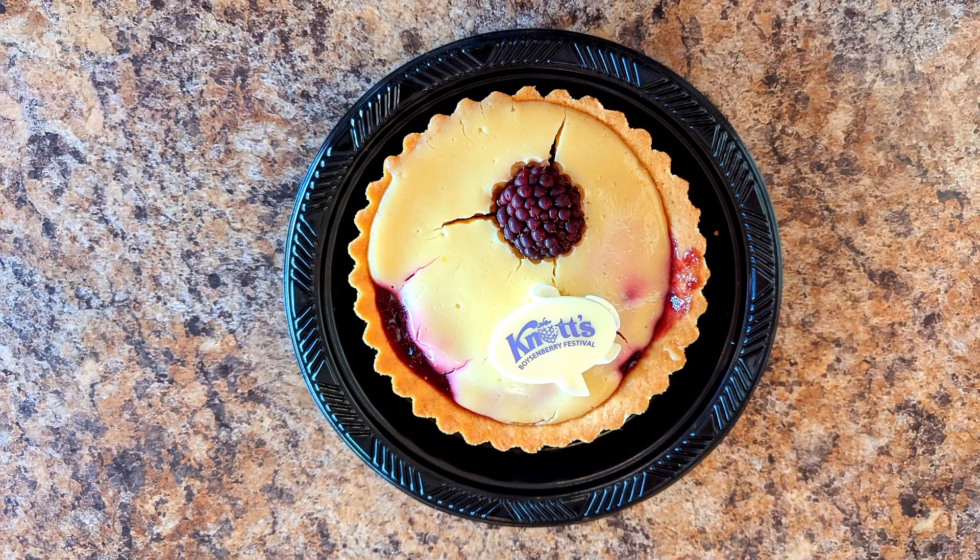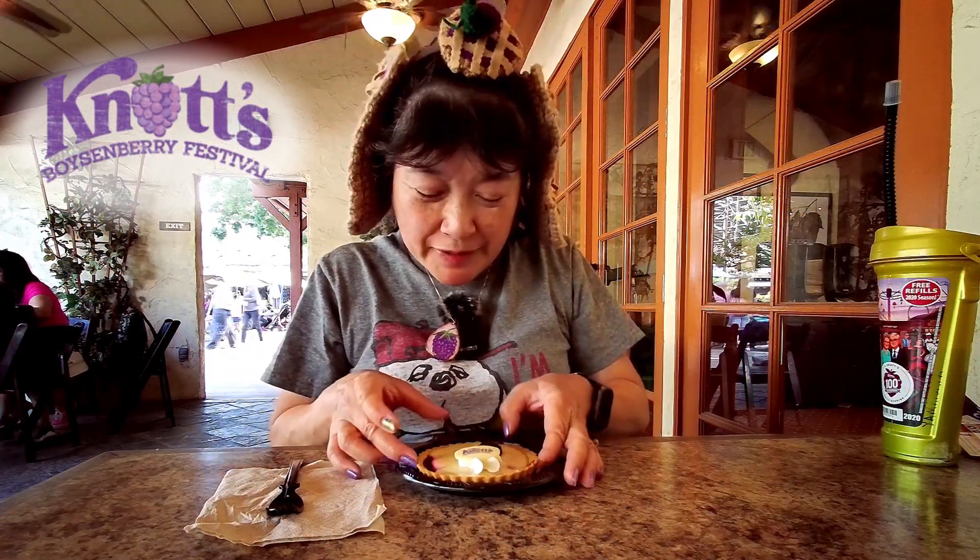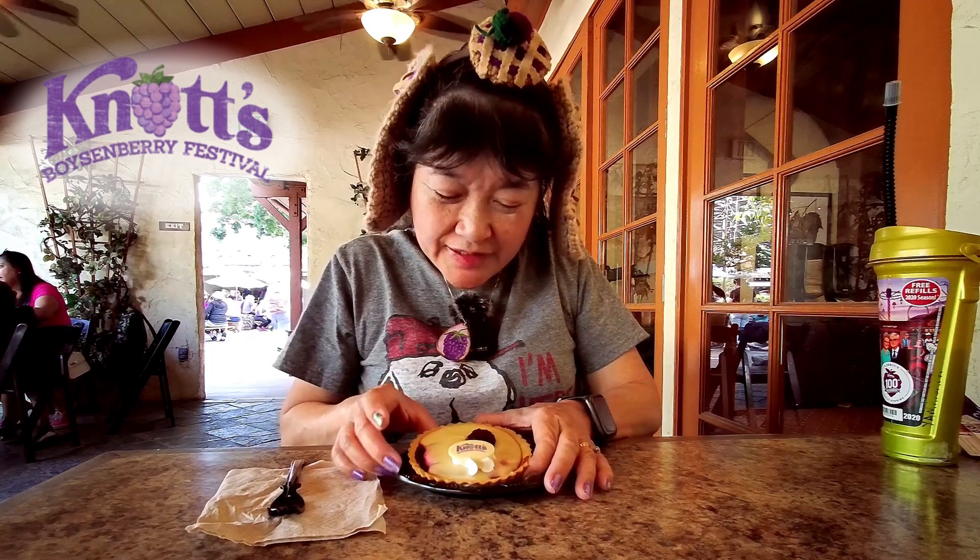Today we're here at Knott's Berry Farm for the Boysenberry Festival and I went to the Ghost Town Bakery and got the Boysenberry Key Lime Tart. This is not on the tasting card or the meal plan — it's just a thing you have to buy. It was $7 and you could get a pass holder discount if you have a pass.